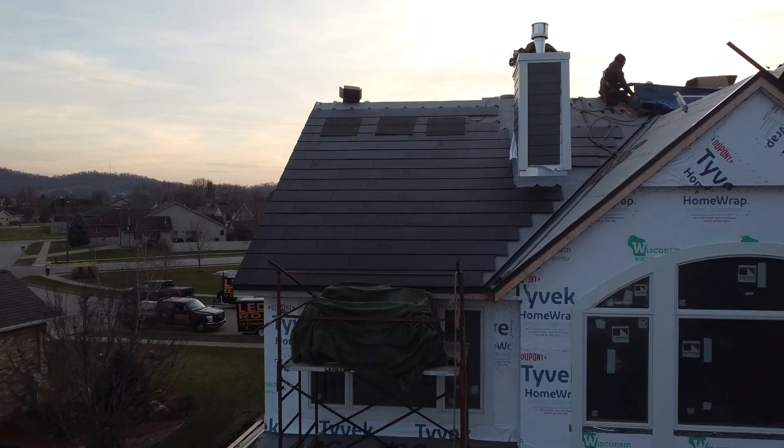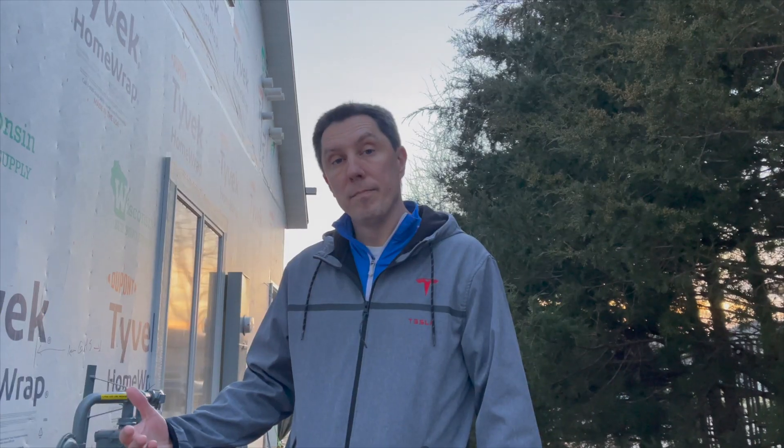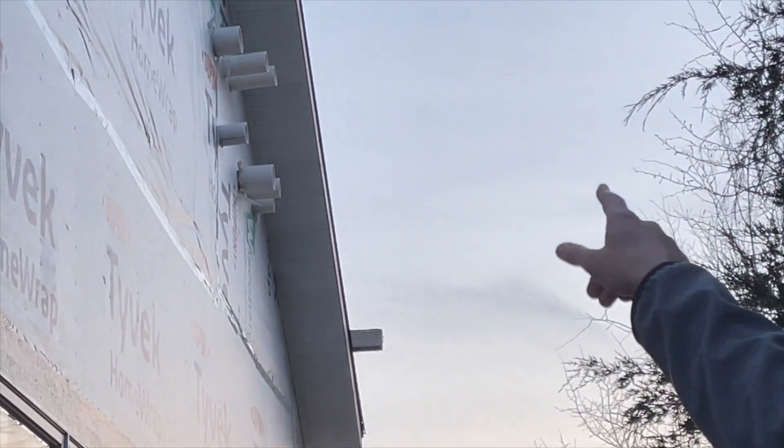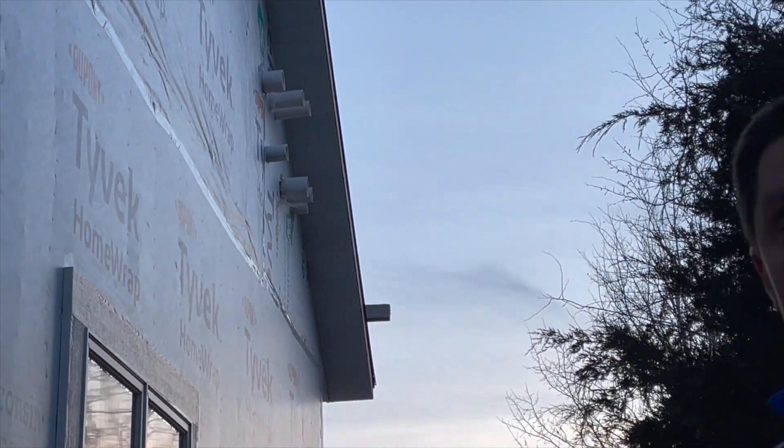But when you're building a brand new home and it's a brand new install, something that we did is we thought ahead and we planned for this to be a Tesla roof home. And we put all the venting, instead of going through the roof, we made it going through the gable.